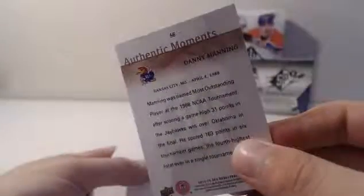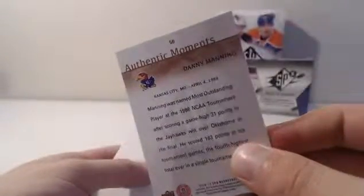Reggie — base. Authentic Moments — Danny Manning. He was supposed to be that. He just happened to be one of the better guys coming up. Mary Johnson — base. Julius Irving — base. With filler.